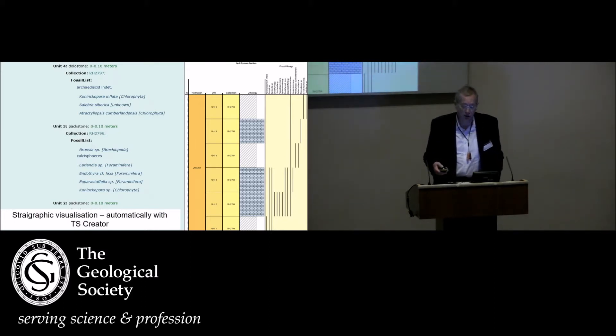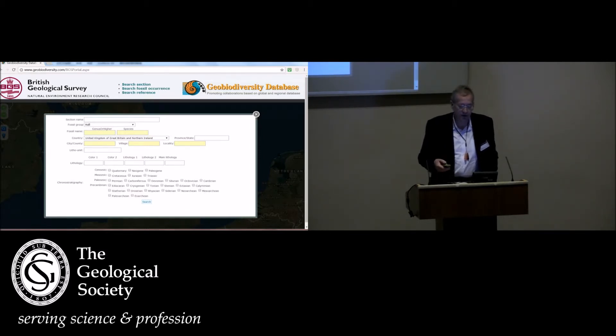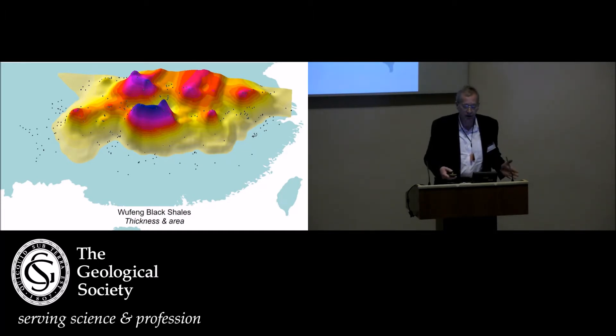Timescale Creator is available free online for anyone to use, and the GBDB database links directly to it. You will also be able to do simple searches for particular fossils and particular localities and see the results when this link is launched online. We're particularly impressed with GBDB because it has many additional ways of analyzing data. Because you're coding not just the fossils but the lithologies and thicknesses, it's fairly straightforward to get outputs such as contoured thickness variations — in this case of a black shale unit — which could be interesting in shale gas work.